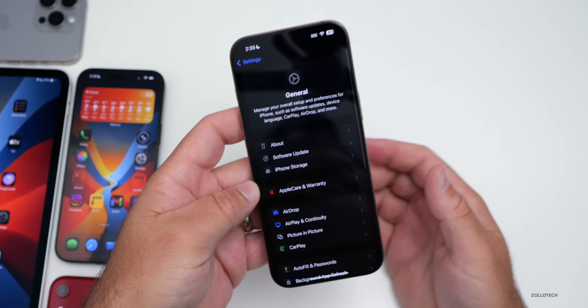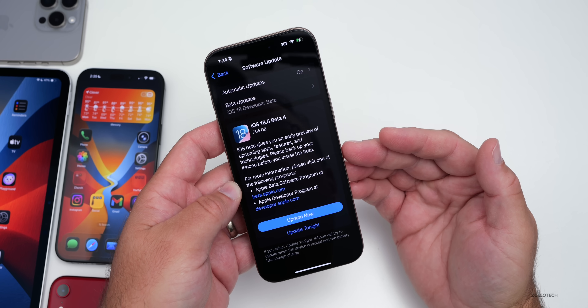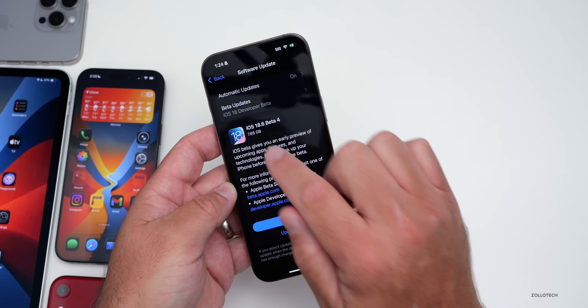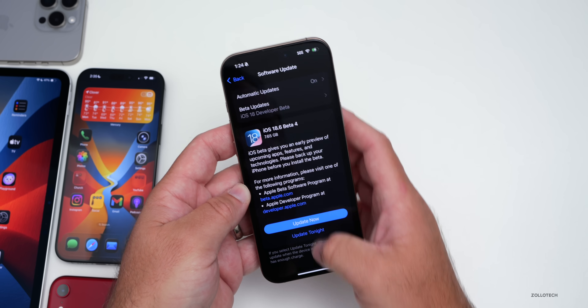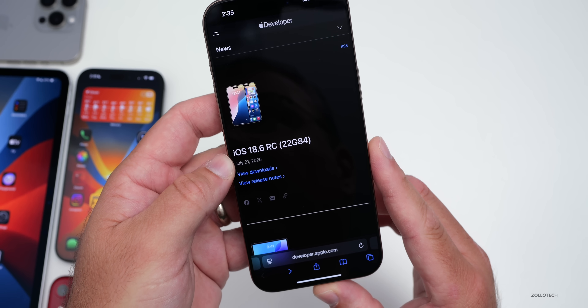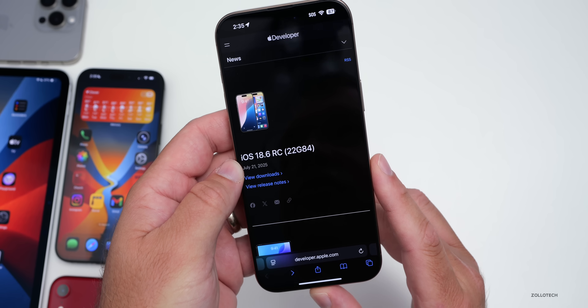I wanted to mention that the software update page for over-the-air updates says beta 4. So if you go to Software Update on the phone, you'll see iOS 18.6 beta 4. However, with the build number and what they've listed online, it is the RC or Release Candidate. So they made a mistake there — it's the same build number, 22G84.